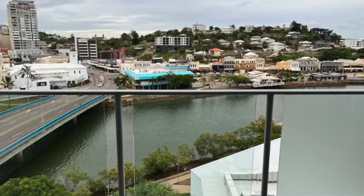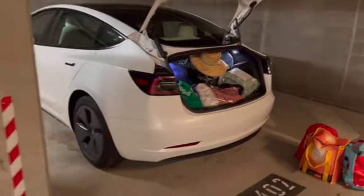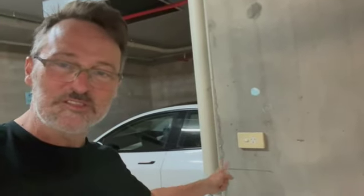We checked in the Oaks apartment in Townsville, got parking here which is great, and then I made a discovery that there's a power point right here. So I asked at reception to check that it was okay to use this and they said yes, which is great, which means that I can plug in the car tonight which is super convenient.